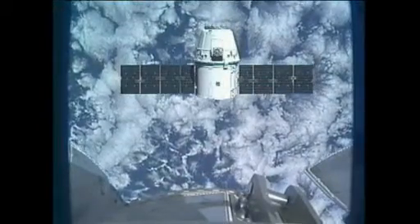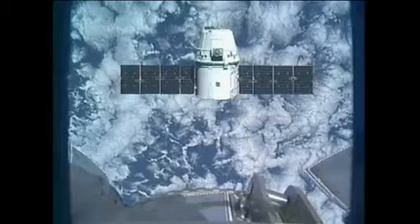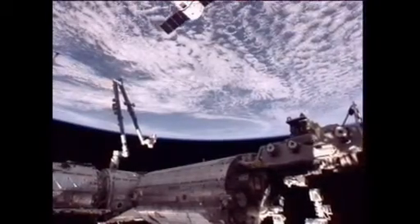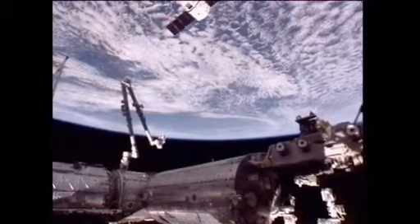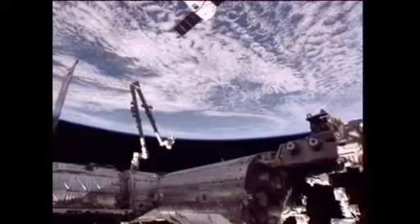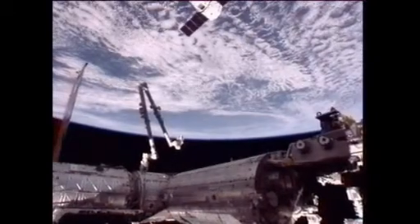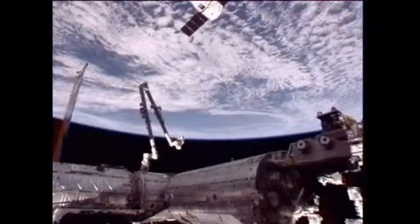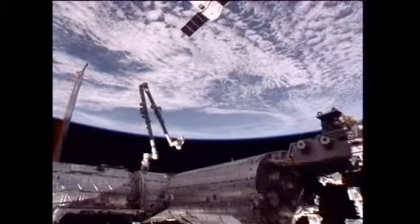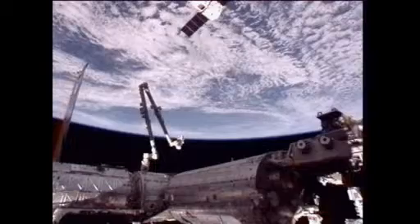Station: we completed step three, and crew is ready for Dragon approach to capture point. Andre, we copy — you've completed the brief, stand by. Dragon continues to wait about 30 meters away from the International Space Station. You can see the station's arm there, poised and ready to reach out and capture Dragon.